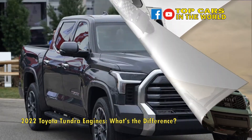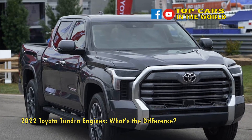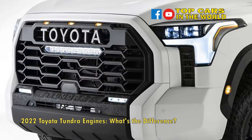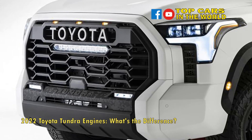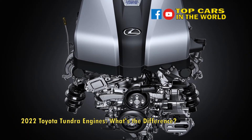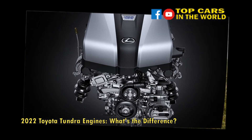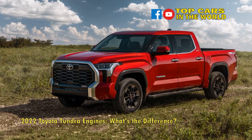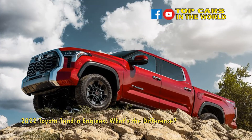The 2022 Toyota Tundra's second engine option is — drumroll please — another 3.4L twin-turbo V6. However, this version, the i-Force Max, is a hybrid that pumps out an earth-shattering 437 horsepower and 583 pound-feet of torque. For comparison, this is 7 horsepower and 13 pound-feet more than Ford's new PowerBoost hybrid F-150, and only 67 pound-feet shy of Ram's insane TRX.